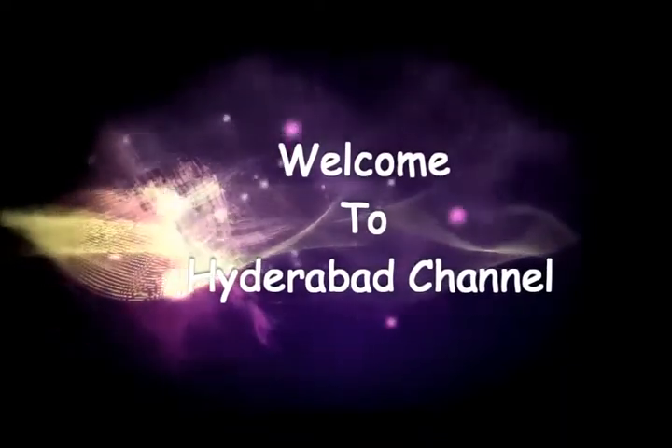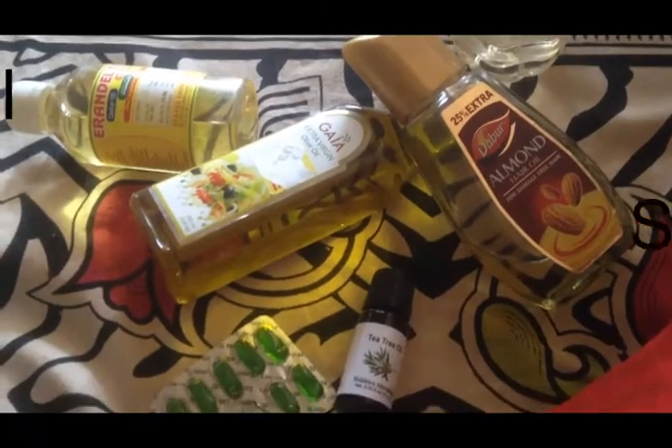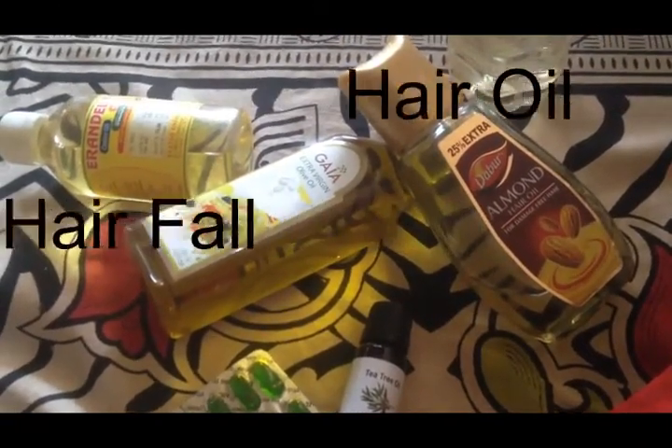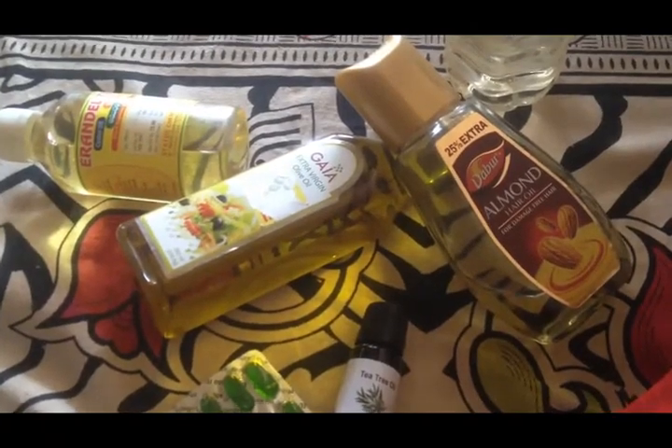Hey lovelies, welcome to Hydropath channel! Today I came up with a magic oil which stops hair fall and controls hair loss. You can observe the result from the first use itself.